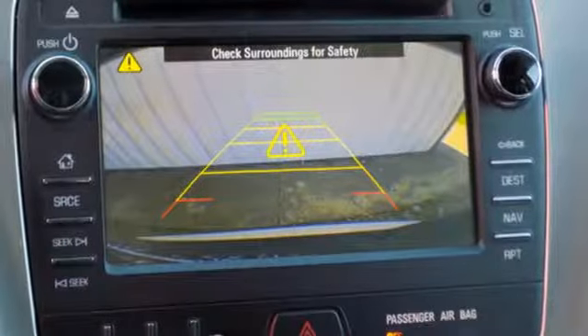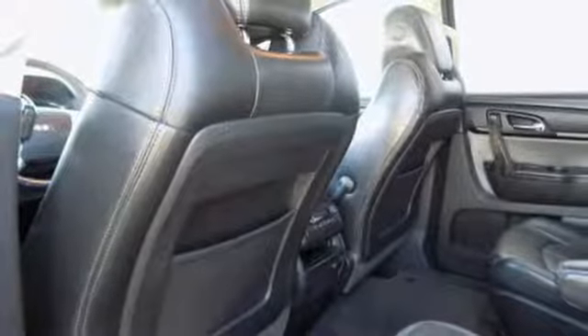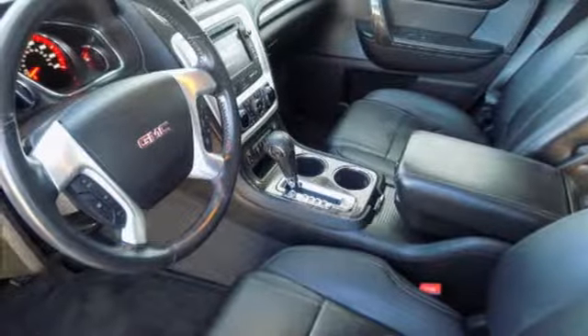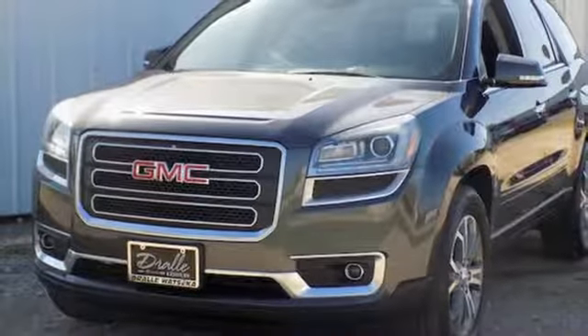Safety features include anti-lock brakes, multiple airbags, and stability and traction control. It also has an emergency communication system and a backup camera. Enjoy the versatility of this family hauling 2013 Acadia today.